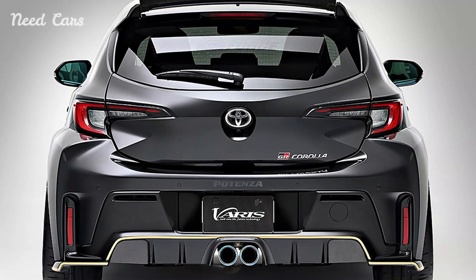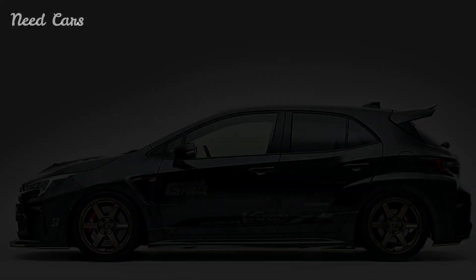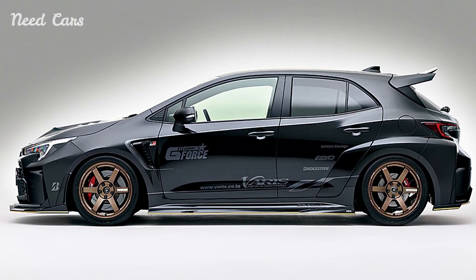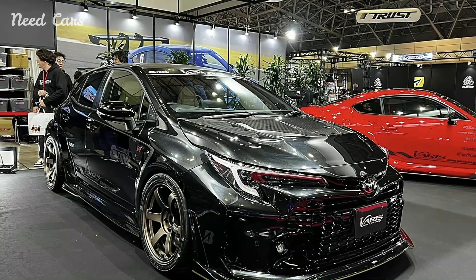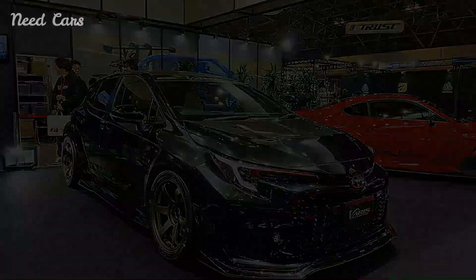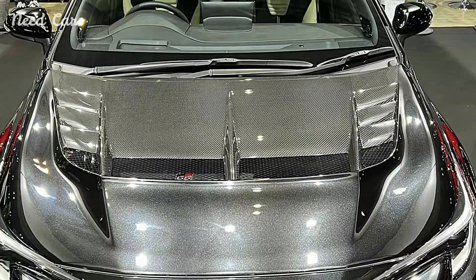Beyond its visual and performance enhancements, the Varis-equipped Toyota GR Corolla represents a fusion of style, innovation, and automotive passion. It embodies the spirit of customization and personalization, allowing owners to tailor their hatchback to reflect their individual tastes and preferences. Whether navigating city streets with agility or carving through winding mountain roads with precision, it promises a driving experience that is as exhilarating as it is unforgettable.